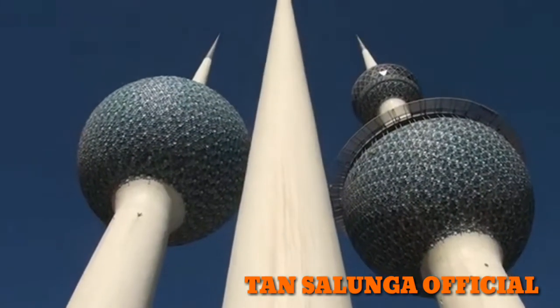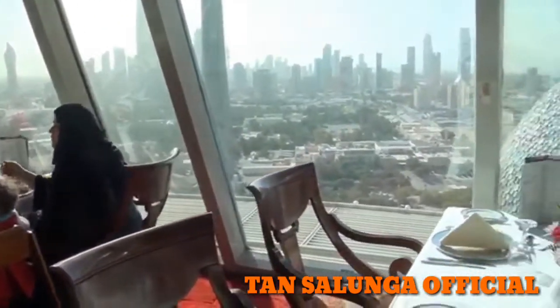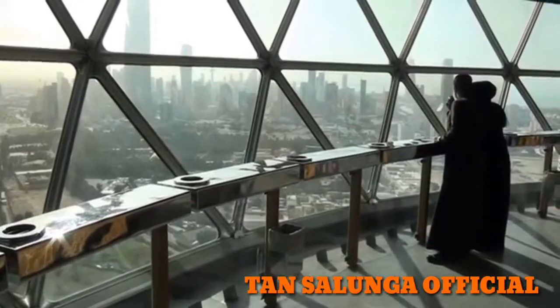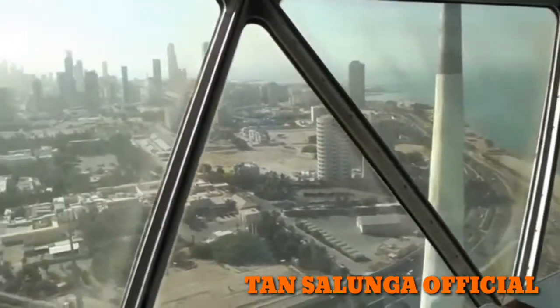The landmark of the city is without a doubt the Kuwait Towers. The main tower is 187 meters high and serves as a restaurant and water tower. It also has a viewing sphere which rises to 123 meters above sea level and completes a full turn every 30 minutes.